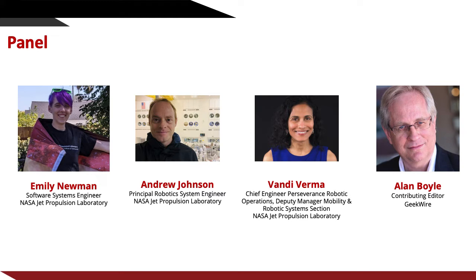Finally, Dr. Vandy Verma will share her work on the Perseverance rover. Vandy is the deputy manager for mobility on robotic systems at JPL, and the chief engineer of robotics operation for Mars 2020 Perseverance and Ingenuity rovers. She has worked on space robotics and AI research and technology development tasks, and has designed, developed, and operated rovers on Mars. She leads about 170 JPL roboticists, developing new technology for future missions, and working on a variety of JPL robotic missions.